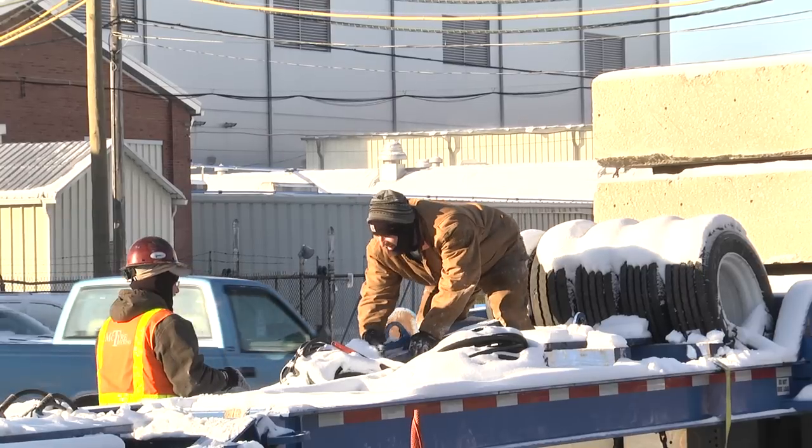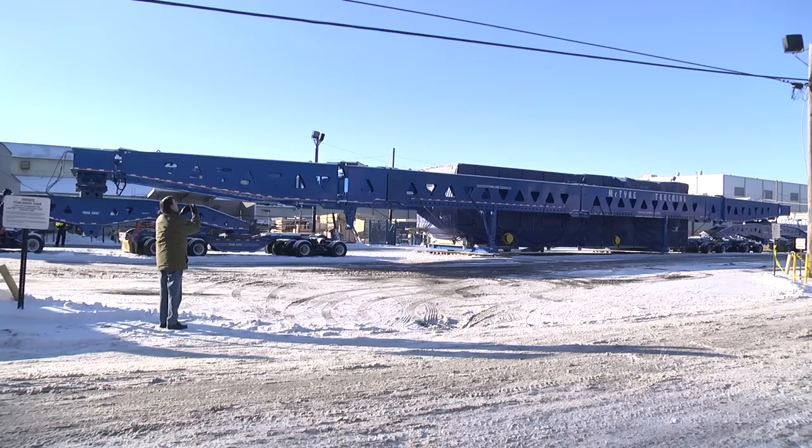From that barge it will float its way to the port of Houston. Weather delayed the first of the three shipments from hitting the road Wednesday.